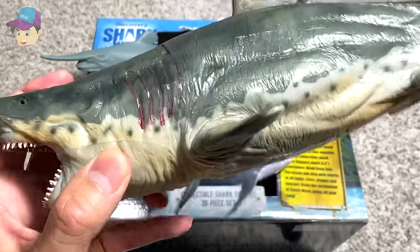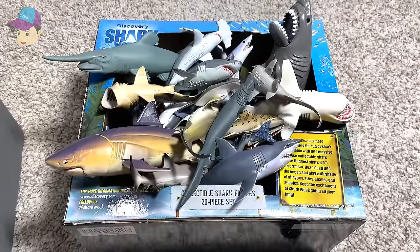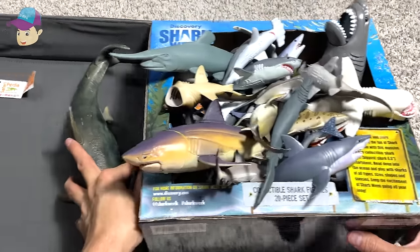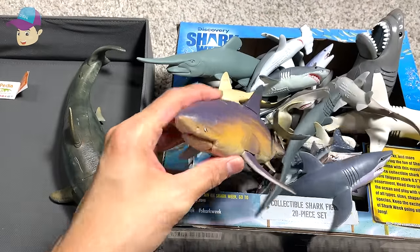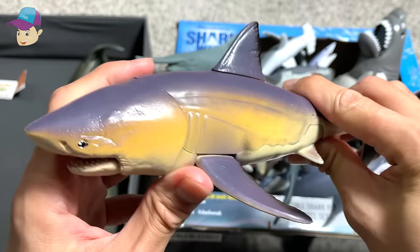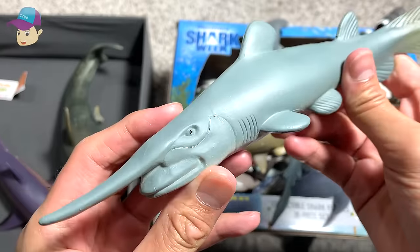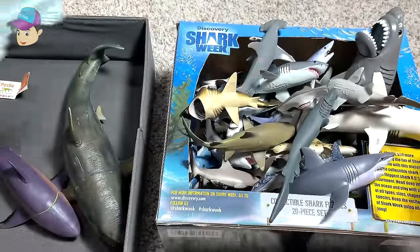The first figure is actually a Megalodon, so I'm gonna put this right into the other box that we have over here. And the next one is a great white shark. This is a new figure — a goblin shark — so this is basically my sharks collection.